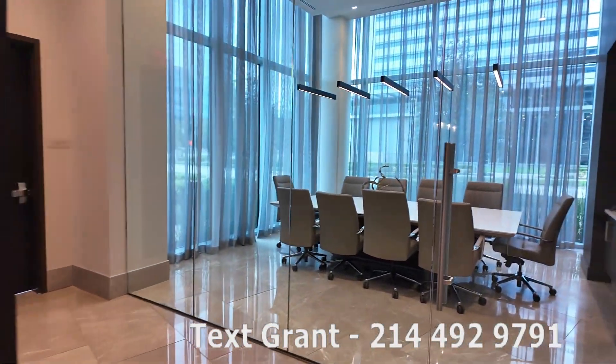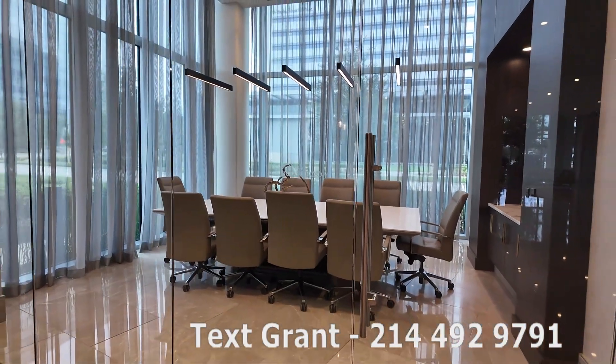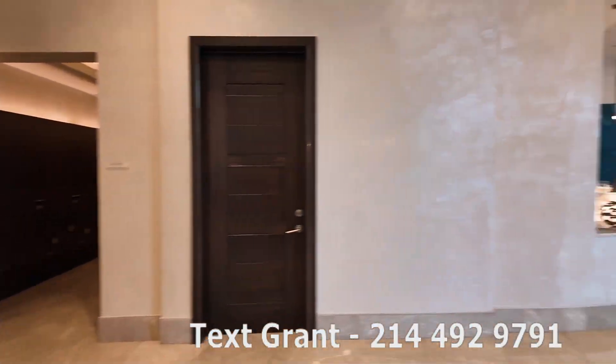There's also a really nice conference room that you can use and I believe reserve also. It's called the Jones Boardroom. So you're going to see all these iconic Cowboys things in here in this area.